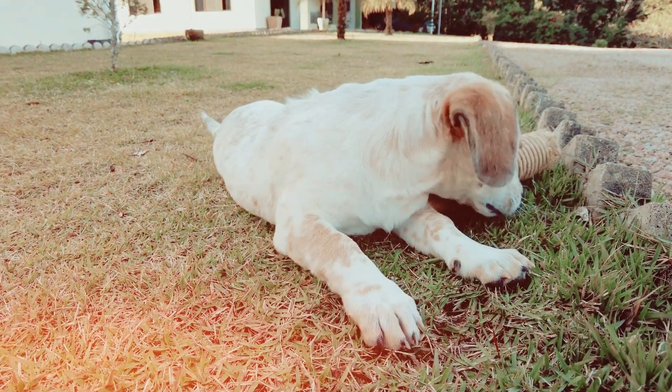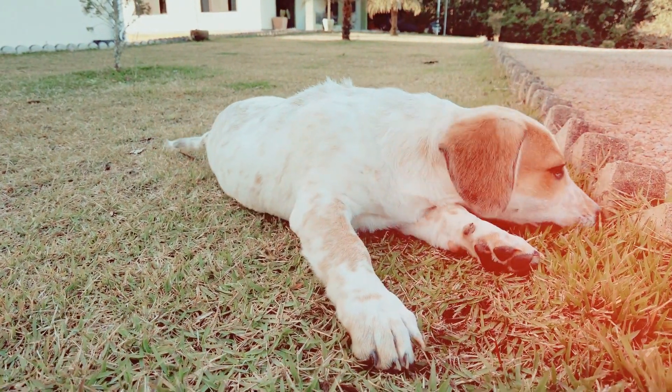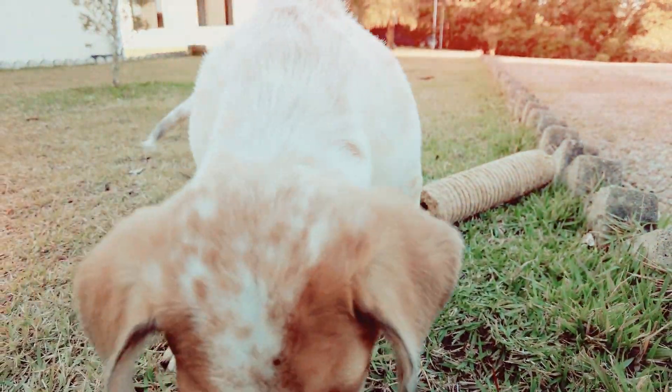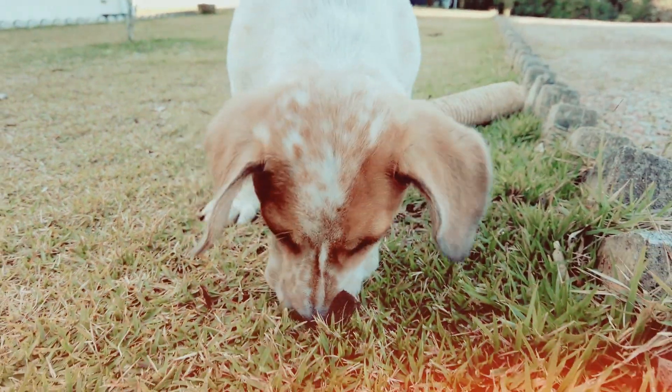Desensitize to the vet's office. Make occasional trips to the vet's office without any procedures being performed. Just spend some time in the waiting area, let your dog explore, and reward them for calm behavior.